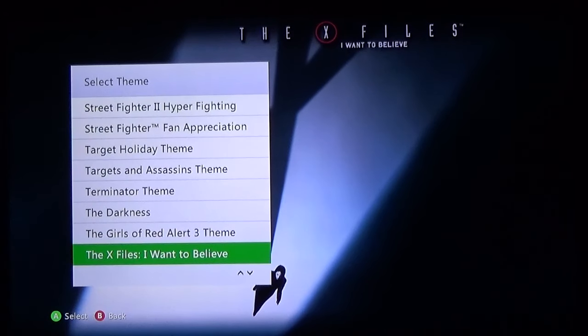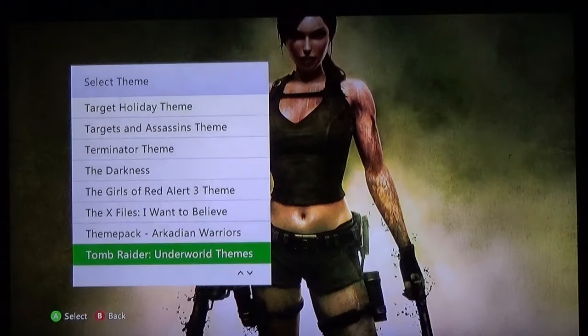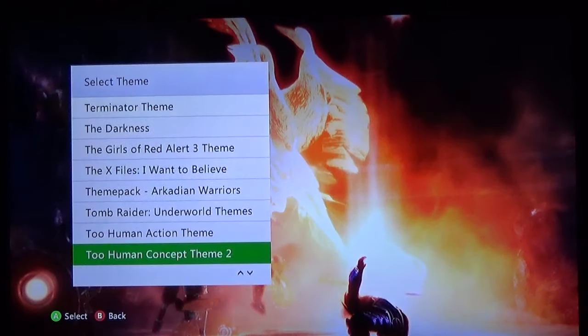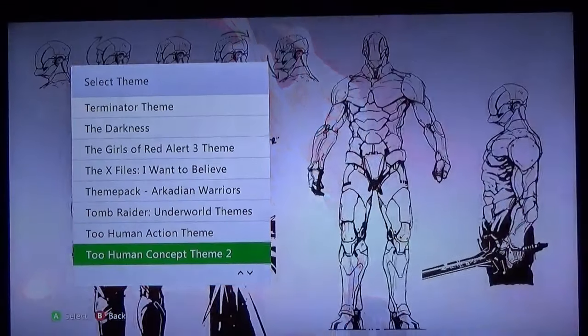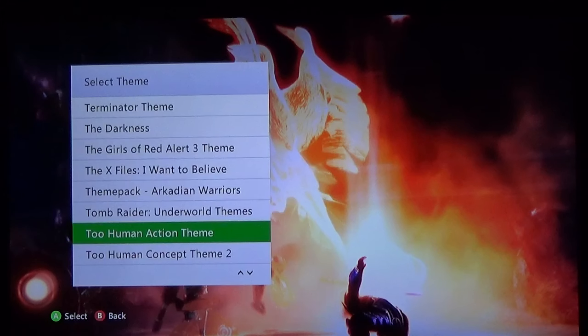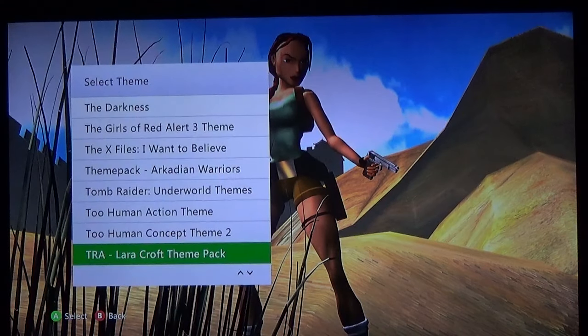X-Files I Want to Believe. Arcadian Warriors. Not a bad one for Tomb Raider. There are a couple of Too Human themes — both of these are free. I'll share this in a very near future video, but if you're looking to get a free game, Too Human is also free on Xbox 360 until the store closes on July 29th, 2024.